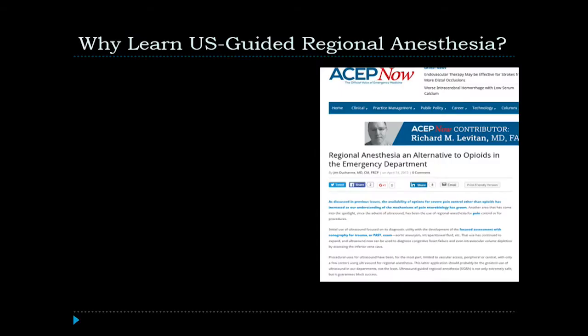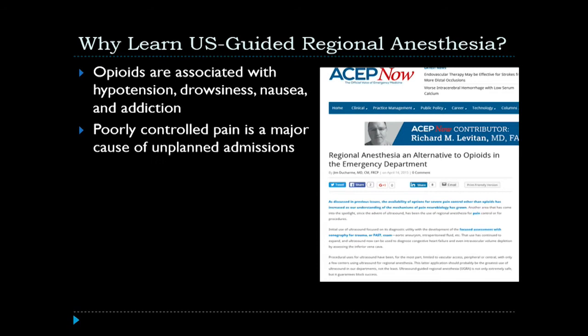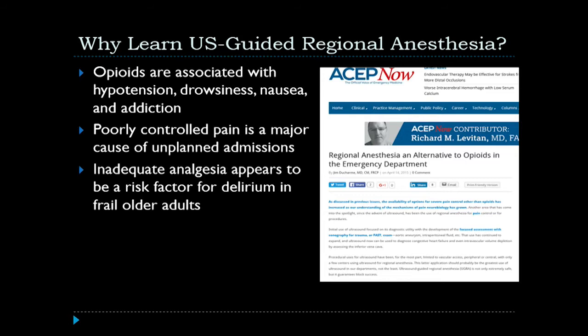So why learn ultrasound-guided regional anesthesia? Well recently, the American College of Emergency Physicians released a statement advocating for the use of regional anesthesia in the emergency department, specifically as it relates to the use of opioids. We know that opioids are associated with hypotension, drowsiness, nausea, and of course addiction.